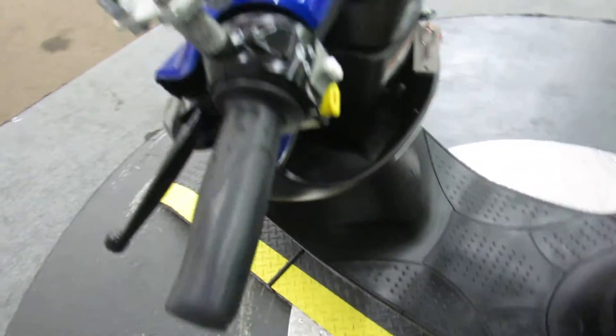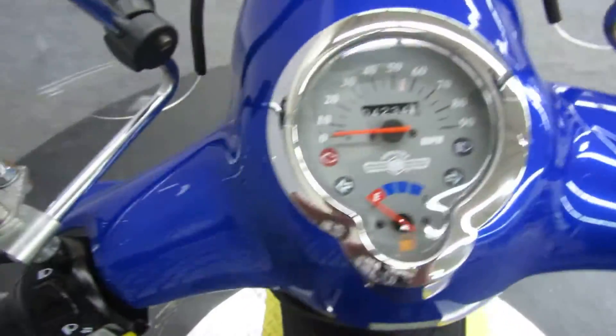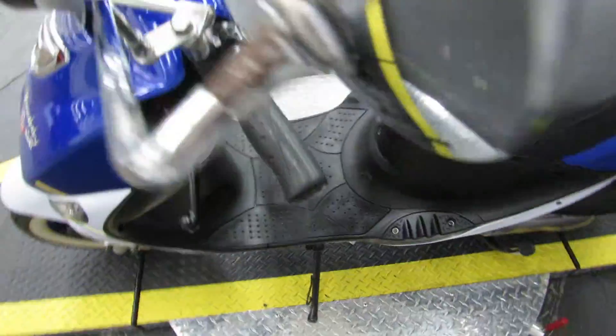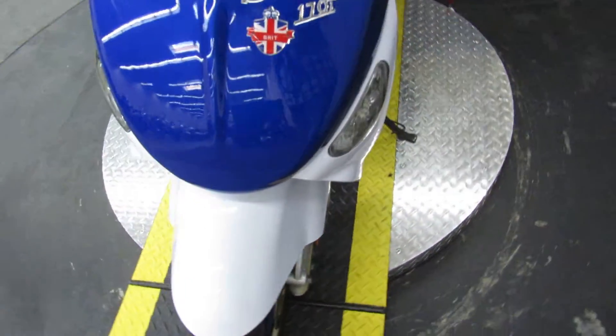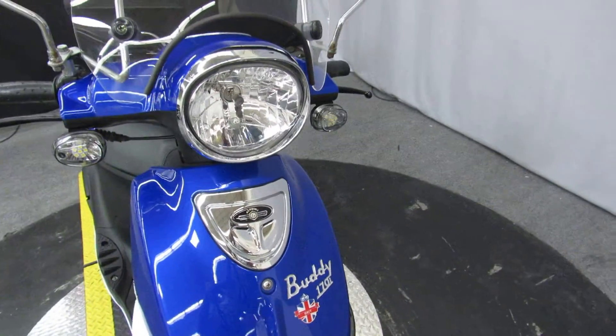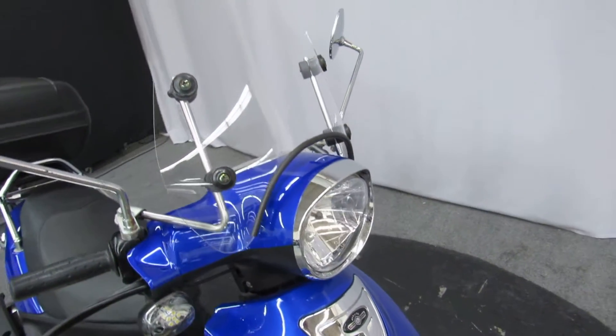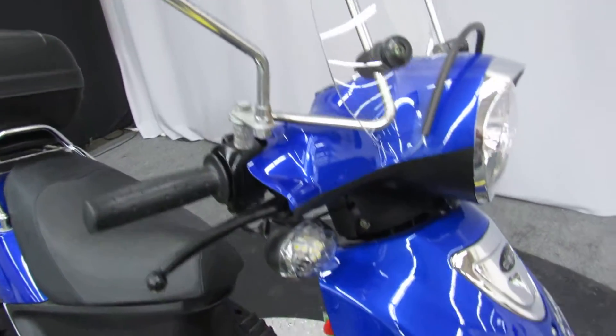It's a scooter. According to the website, this little guy should get about 90 miles to the gallon. The top speed is only 55 miles an hour, so it's nothing you want to take on the freeway, but it would be cool in town for short commutes.